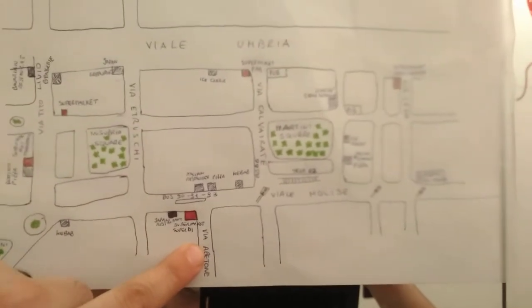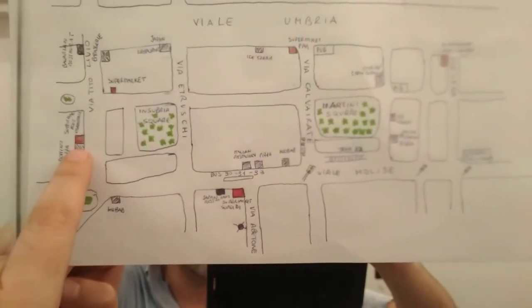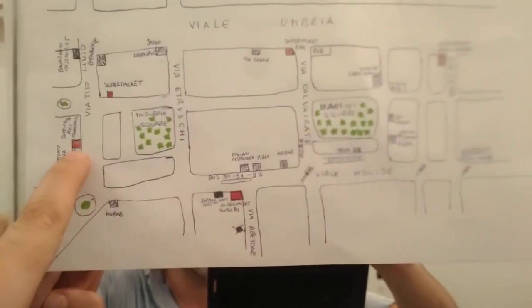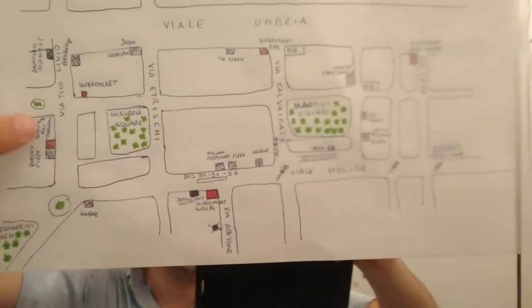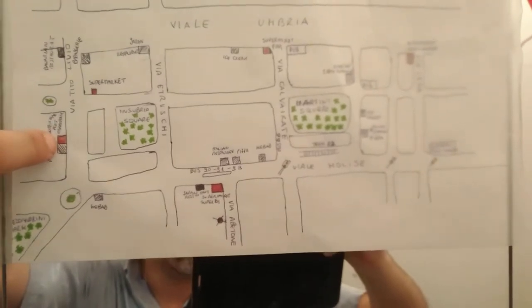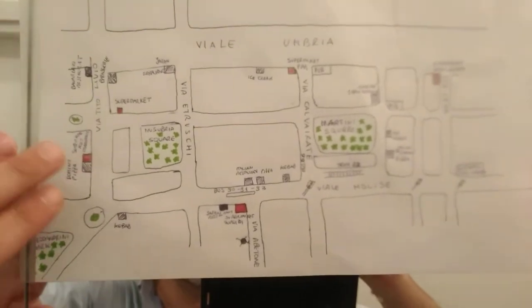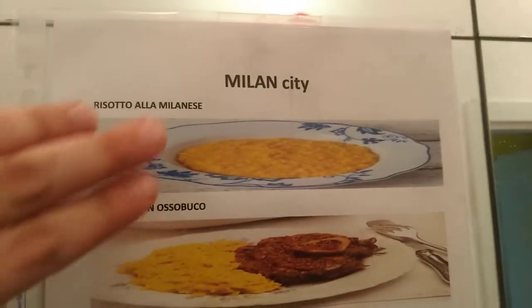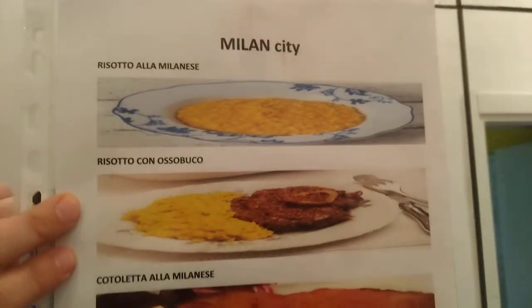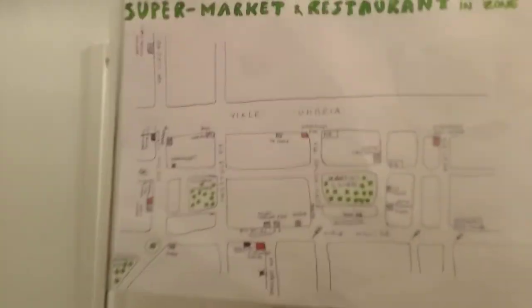Usually we suggest the restaurant that is in Subria Square — the name is Subria restaurant — because it is a very cheap but good restaurant. You can choose Italian food, but also the typical dish of Milan: risotto alla Milanese, risotto with ossobuco, or cotoletta alla Milanese. So you can taste some of the traditions of Milan.